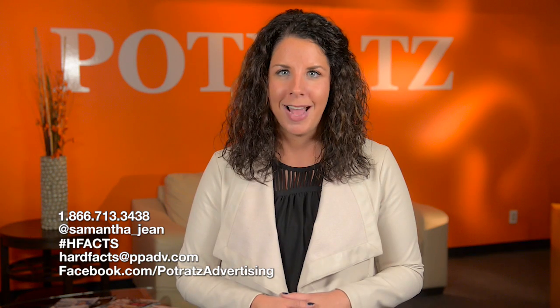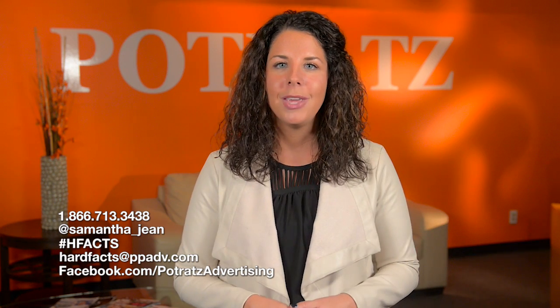This is just another example of how Potrax can help you be on the forefront of advertising. Give us a call if you're interested in running RVDs for your dealership, whether it be sales or service, as it's just one piece of the puzzle in that 2016 marketing strategy. That's just another example of how a hard fact turns into a solid strategy. Like, tweet, or comment below on a topic you'd like me to cover, and I'll see you next week.